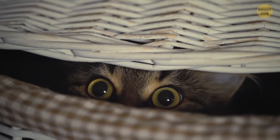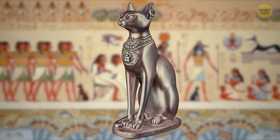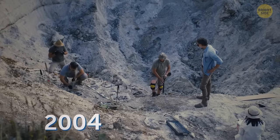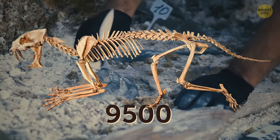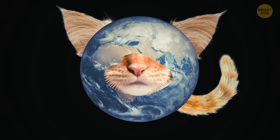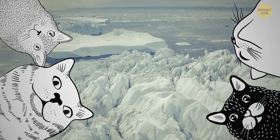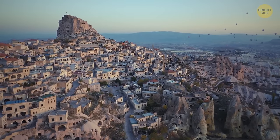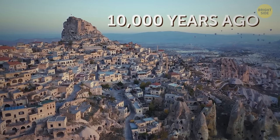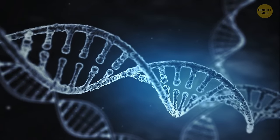The oldest known pet cat existed 9,500 years ago. It was thought that Egyptians domesticated the cat, but in 2004 archaeologists discovered a 9,500-year-old cat's remains in Cyprus. DNA analysis says that cats' wild ancestors originated in what is now modern-day Turkey around 10,000 years ago.